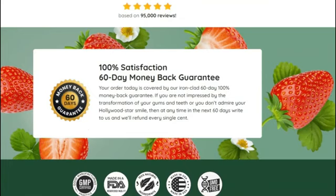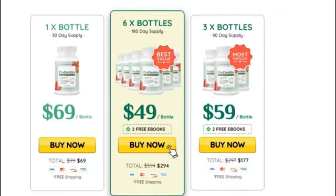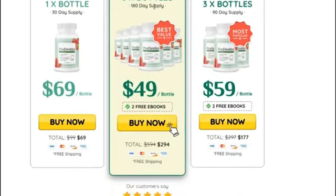There's something really important about this product that you need to know before buying it. You can actually test Prodentim for 60 days, and if you don't see results or don't like it for any reason, they will give you your money back.